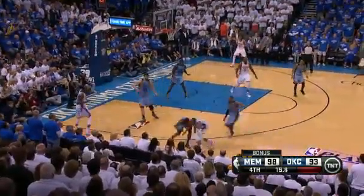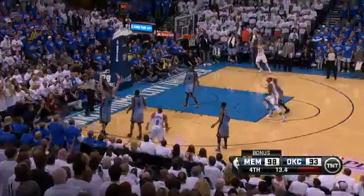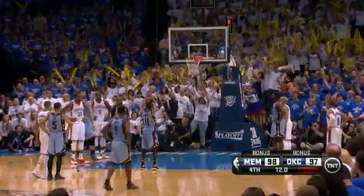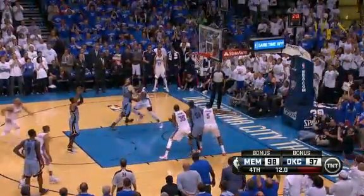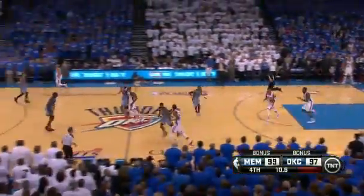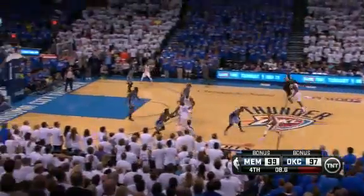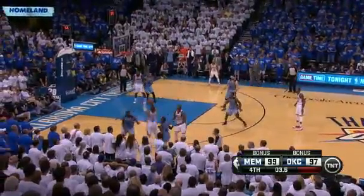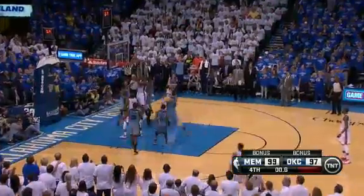Memphis still up by three. Conley hits two more free throws, and KD hits one of the most spectacular shots of the entire NBA season — the wild three from the corner gets it to go plus the foul. He makes the free throw. Mike Conley goes to the line after being fouled on the inbounds, misses the first but makes the second. Thunder down two with just nine seconds left. Russell Westbrook looking for KD, but Westbrook ends up with it in the corner, can't get the three-pointer to go.